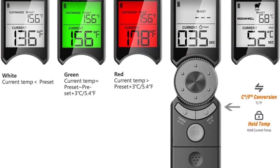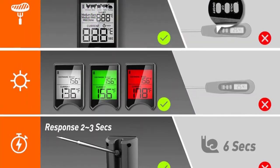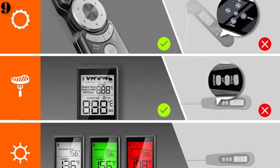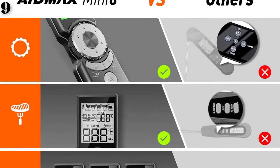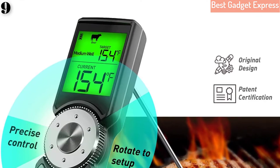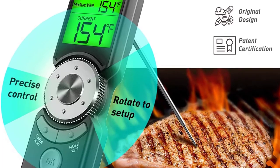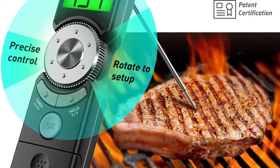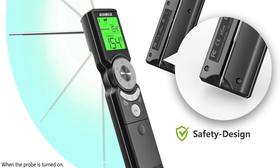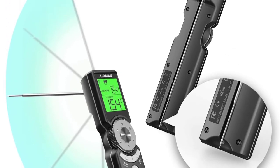It is fast at getting a true temperature and suitable for steak, candy, bread, chocolate, egg, yogurt, cheese, cake, liquid, and more. The smart timer and alarm feature makes it easy to set a countdown timer to manage time effectively. The receiver will flash, change color — white, green, or red — and beep when food temperature reaches your programmed temperature, so there's no more overcooking.